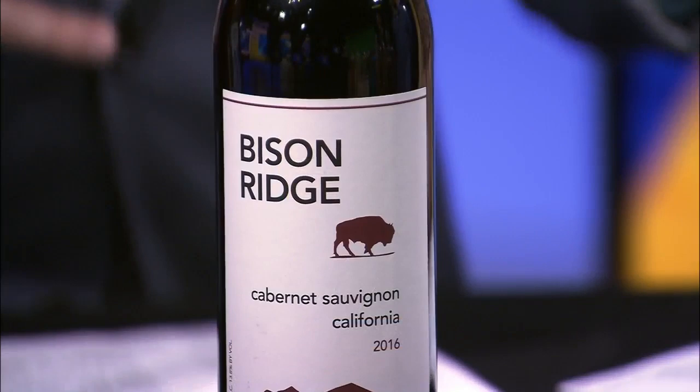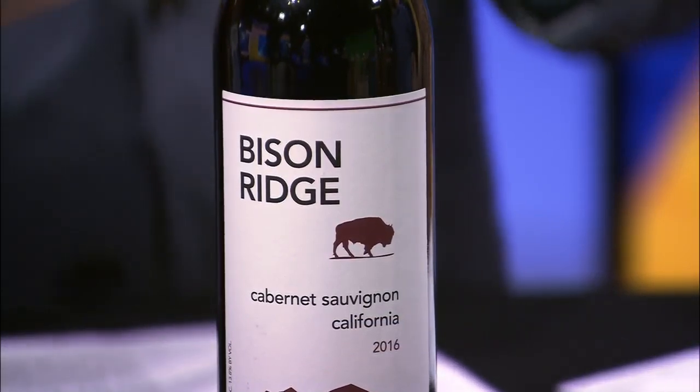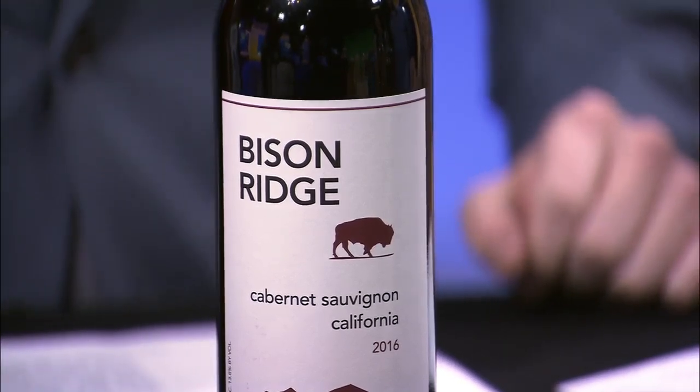What pairs well with bison? With the Delmonico you're going to want to go with a heavier wine — we recommend our Bison Ridge Cabernet. But with something like the meatloaf, you might want to go with a Pinot Noir. So many different flavor profiles. Our Delmonico's got the most marbling throughout, so it's going to be richer.